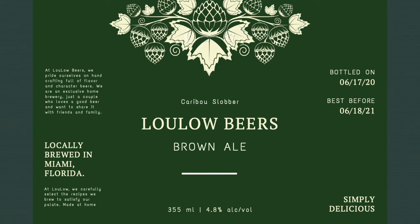I added a few details to the label. On the right, we have when I bottled the beers, and usually beers have a lifespan of about a year. I bottled my beers on June 17, 2020 and gave it a best before date of June 18, 2021. As you can see, it is not an expiration date since it could last more than a year — we're just saying that the best flavor will be up to that date. On the bottom, we have the beer volume for 12 ounce bottles in milliliters, which comes up to 355 milliliters.